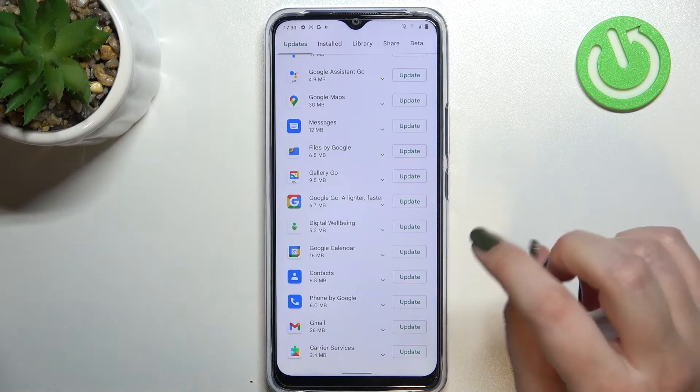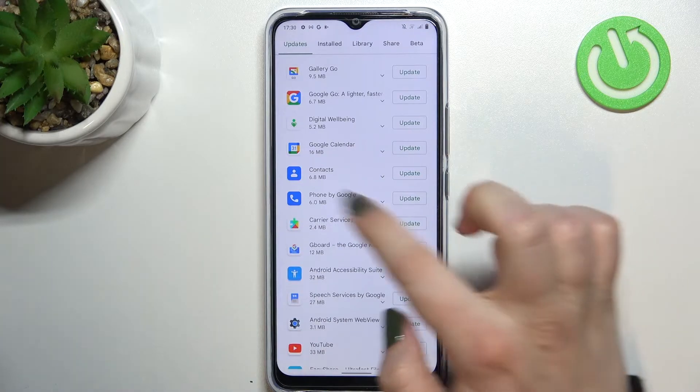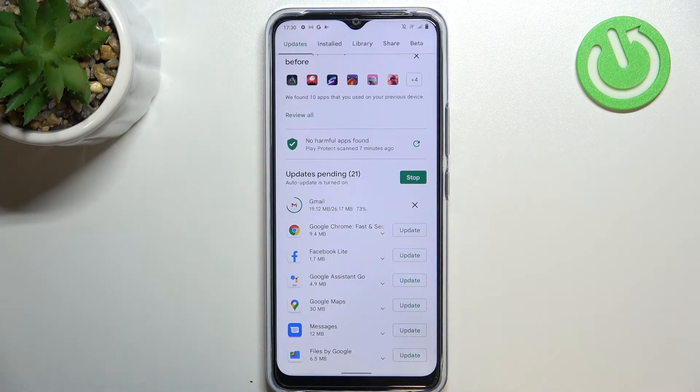But if not, just find the update you'd like to apply and tap on 'Update.' So let me update Gmail, for example — let's tap on it. As you can see, it will immediately disappear from this list, but no worries, it will appear at the very top.